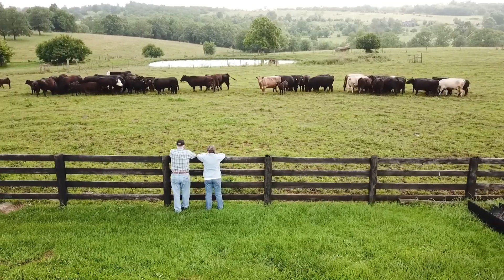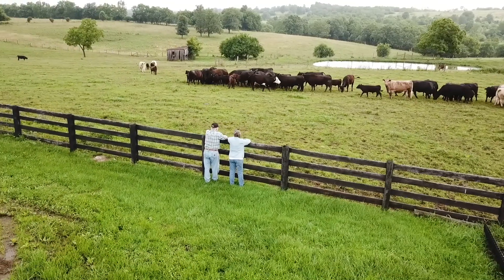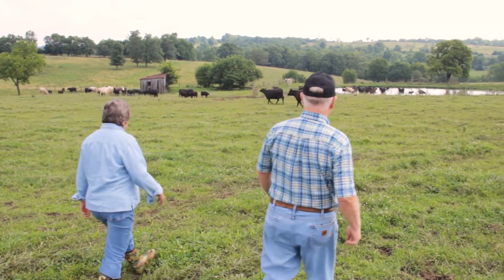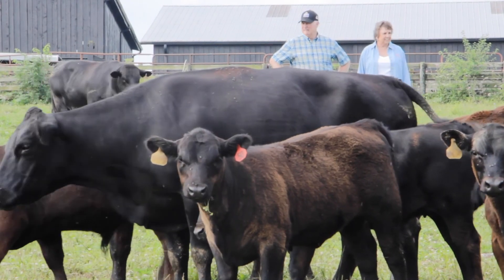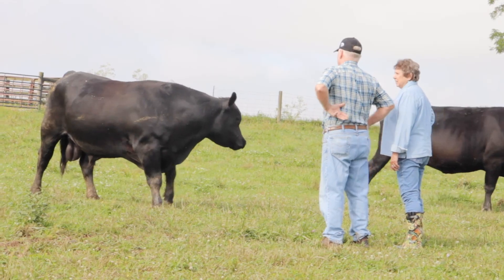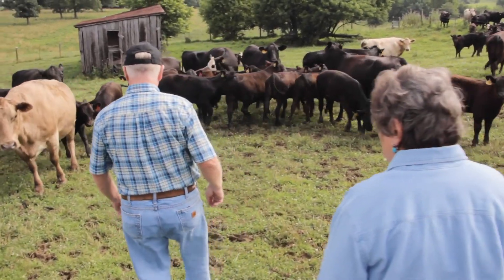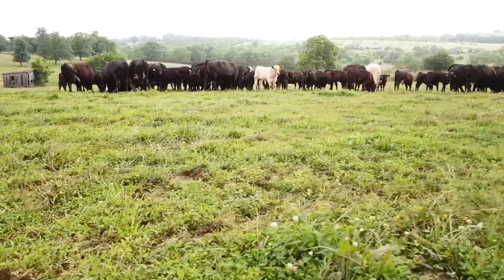One of the interesting things about farming is that probably no two days are exactly the same. The day-to-day things are not chores to us — they're work sometimes, but in the long run they're things that we are very passionate about doing on a daily basis. We take a lot of pride in our cow herd and try to do the best possible job of maintaining that cow herd in a manner that will provide a quality product at the end.